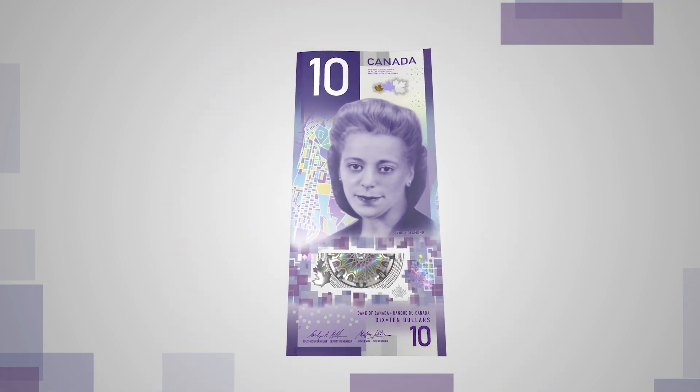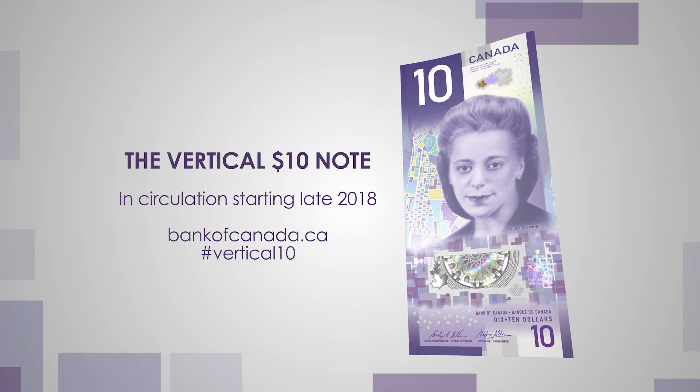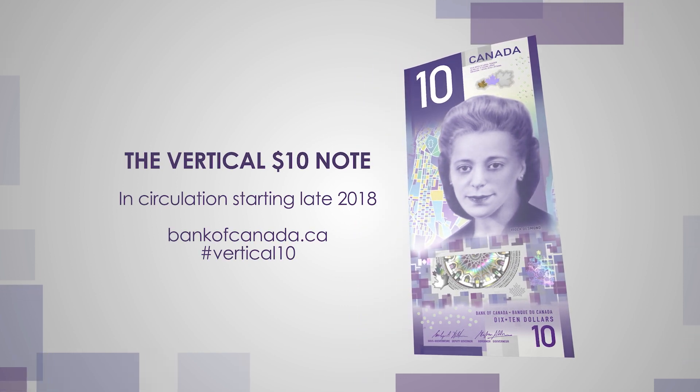The vertical $10 banknote: a new direction for Canada's banknotes.